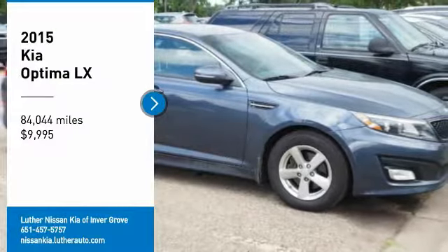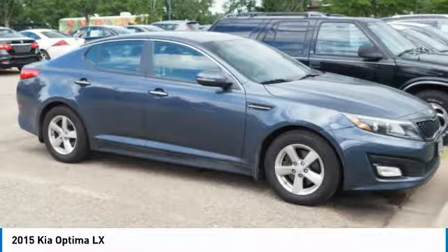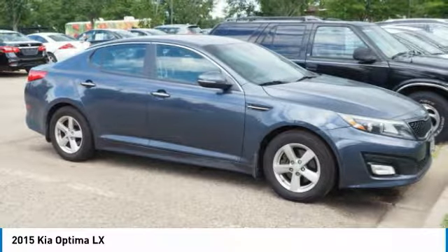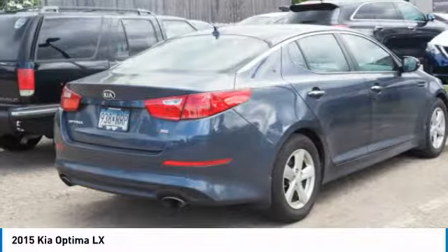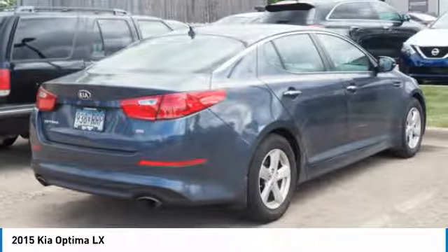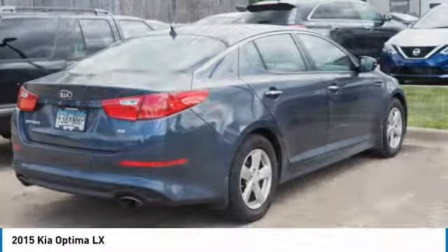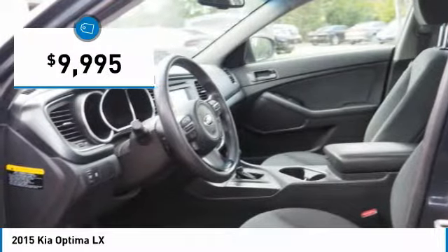We are pleased to show you the 2015 Optima. The all-new Kia Optima offers a new level of style and performance features from Kia. The Optima also features engine management systems like direct injection and turbocharging, which enhance performance without sacrificing fuel efficiency. Its smooth flowing lines speak of grace and style and offer a strong hint of European luxury, and is priced below $10,000.